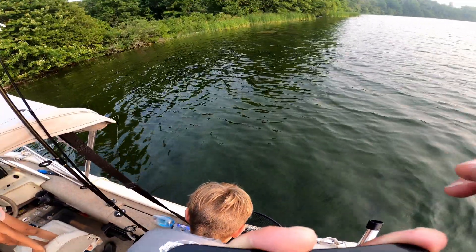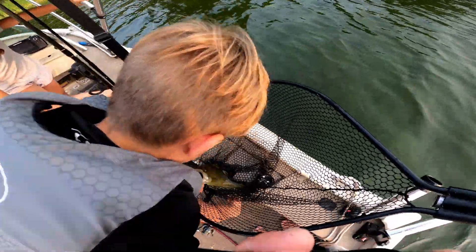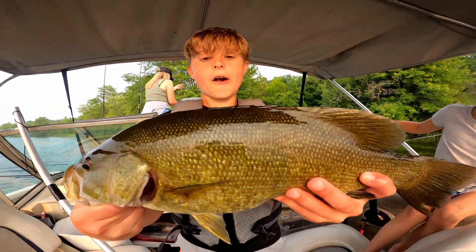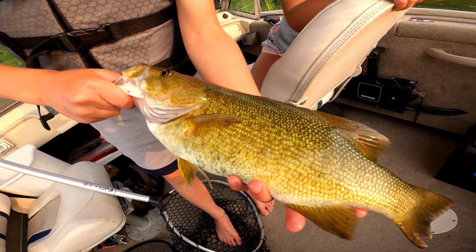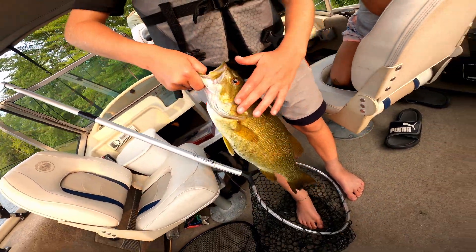Big bass! That's the biggest one of the whole trip, I think. Yeah, that's a bigger one. Nice way to end this Canadian trip, huh? Big smallie. He had light colors — it was hard to tell if it was a largemouth or smallie. It's actually a smallie. We can tell by the stripes here and everything.